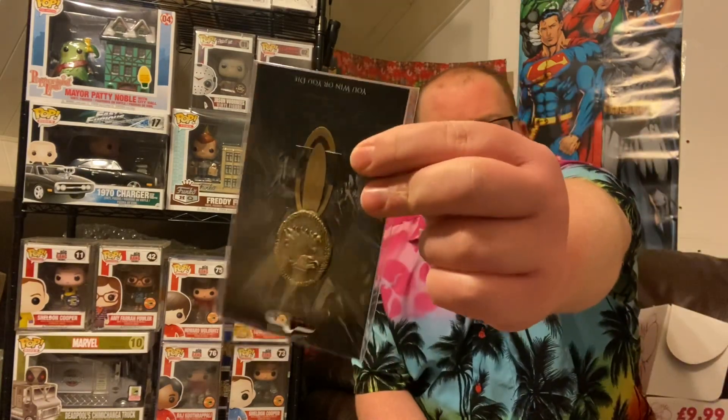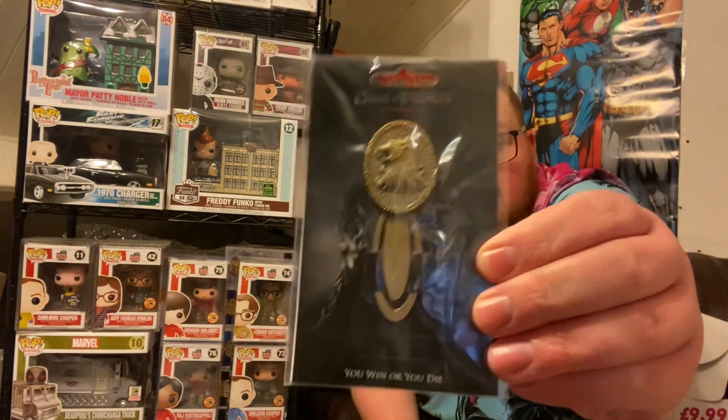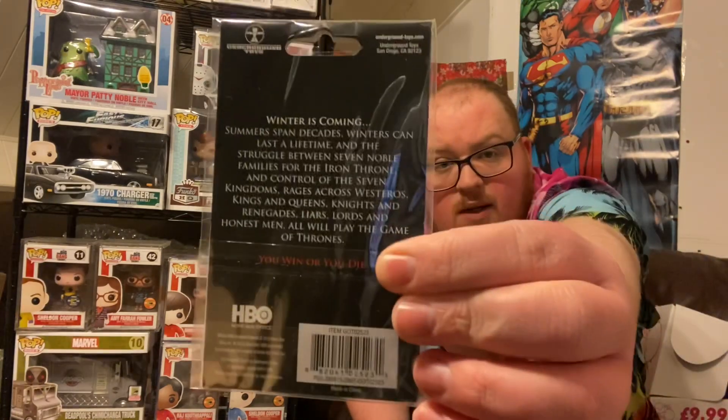And the final item — what the bloody hell is it? It's from Game of Thrones. I've got a friend that might like this. It's a bookmark clip — 'You win or you die.' And then it has a whole bunch of speech on the back, from Underground Toys. Just give you a little look at that and the back.